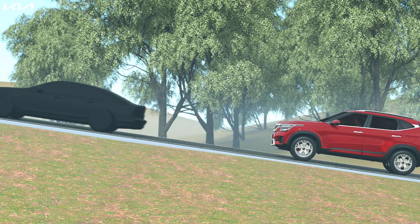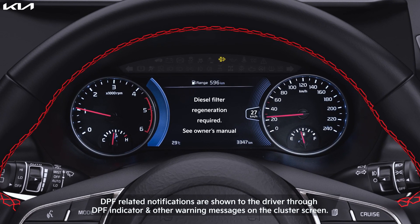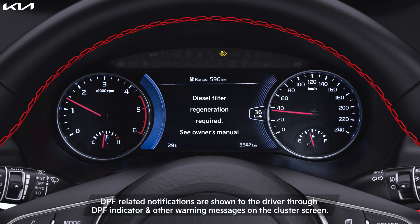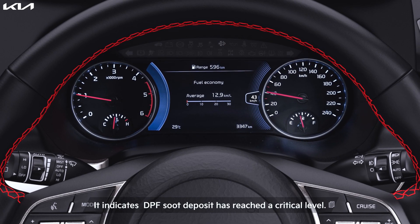Self-regeneration may not happen in case of frequent short trips or during continuous driving in heavy traffic or hills. DPF-related notifications are shown to the driver through the DPF indicator and other warning messages on the cluster screen. If the DPF indicator is blinking, it indicates DPF soot deposit has reached critical levels.